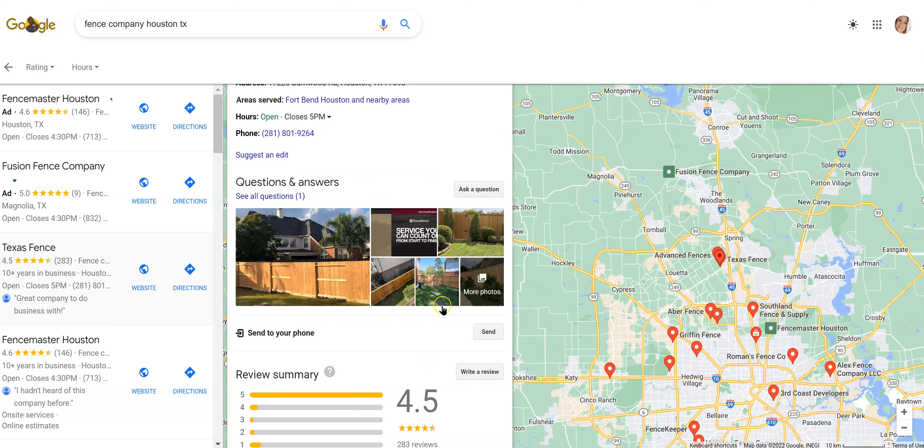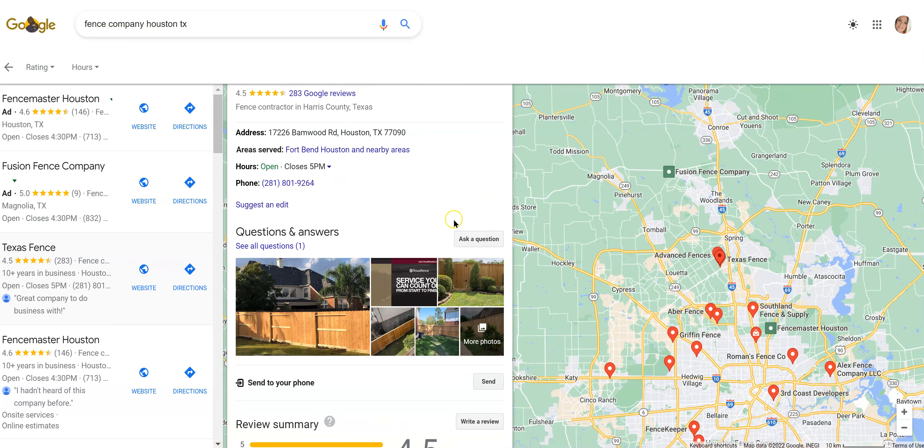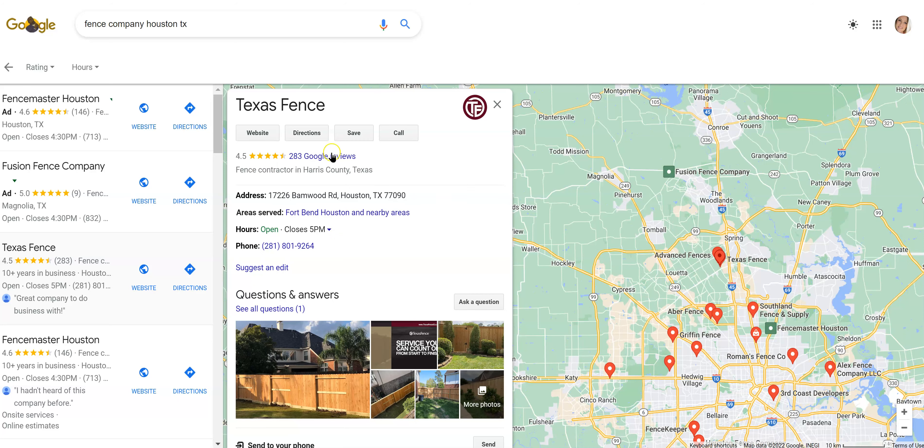And then reviews — we recommend having at least 25 Google reviews. As you can see, your top competitor has 283, which is pretty extensive and won't be easy to beat, especially if you're first starting out. But it's not the most important factor — there's a lot that comes into play. Just being able to get 25 plus going over the long run is going to help you get up into the top here, so don't let that discourage you.